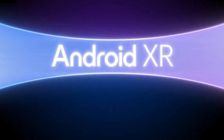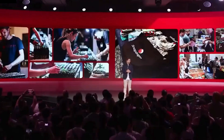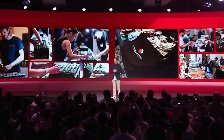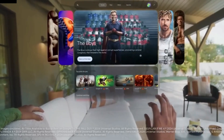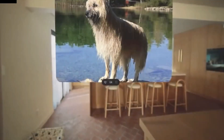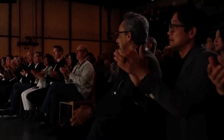What makes Android XR particularly notable is the collaboration between Google, Samsung, and Qualcomm. Each company has brought its strengths to the table: Google's expertise in software and AI, Samsung's experience in creating sleek, functional hardware, and Qualcomm's advanced processors to ensure these devices can handle complex tasks efficiently. This partnership isn't just about creating a flashy product — it's about ensuring the technology is reliable, usable, and ready for real-world scenarios. By pooling resources, they've been able to tackle challenges like performance, design, and compatibility, which are critical for wearables to succeed.